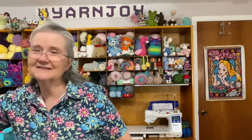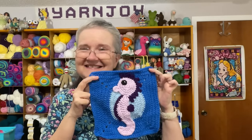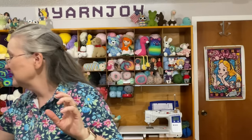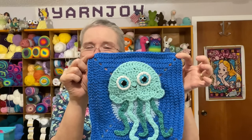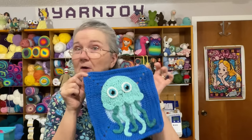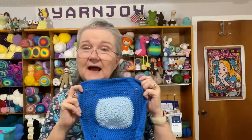So I have all the squares here in my box. The January square was the starfish, February was the seahorse, and now the third one is a jellyfish — I think he turned out really cute! That is the square for March.